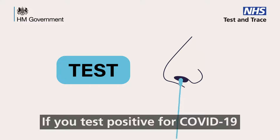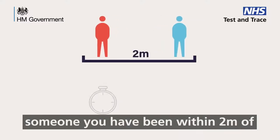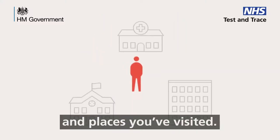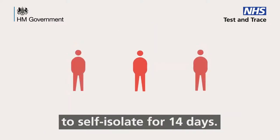If you test positive for COVID-19, you'll be asked either online or on the phone about your recent close contacts — someone you've been within two metres of for 15 minutes — and places you've visited. The people you've been in contact with will then be told to self-isolate for 14 days.